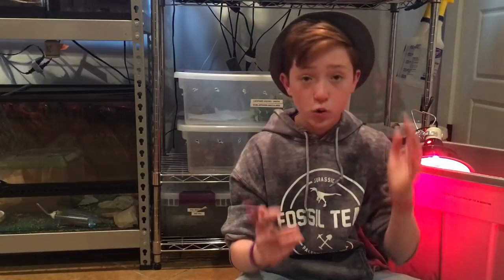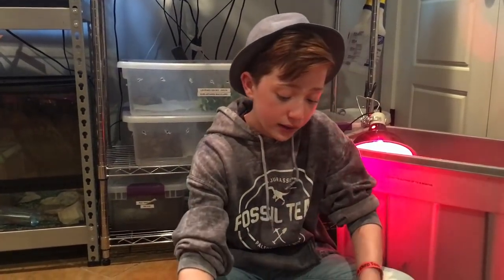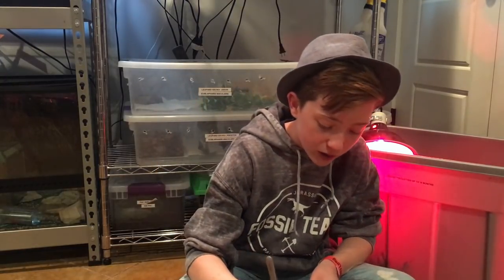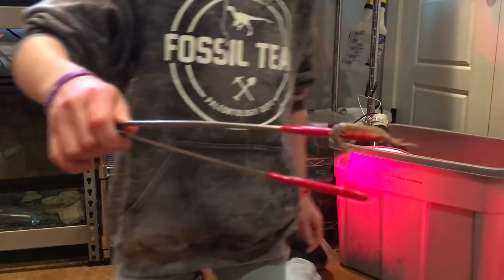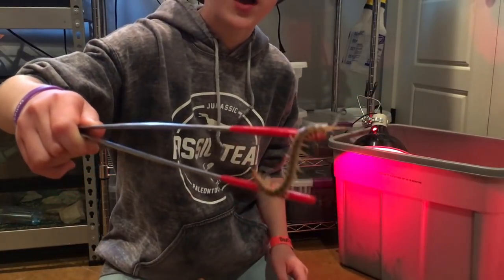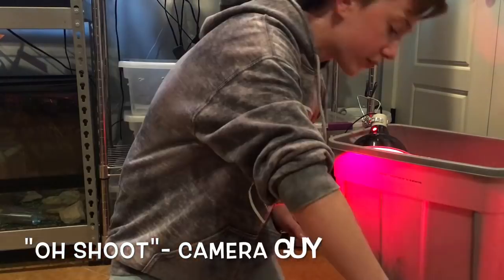Next up is my Sonoran Desert Centipede, which is venomous — that's why I'm handling it with tongs. The Latin name is Scolopendra polymorpha. He is in this critter keeper, which is a pretty nice setup. I took a name suggestion from you guys and his name is Cinnamon. And he just jumped off my tongs — centipedes!